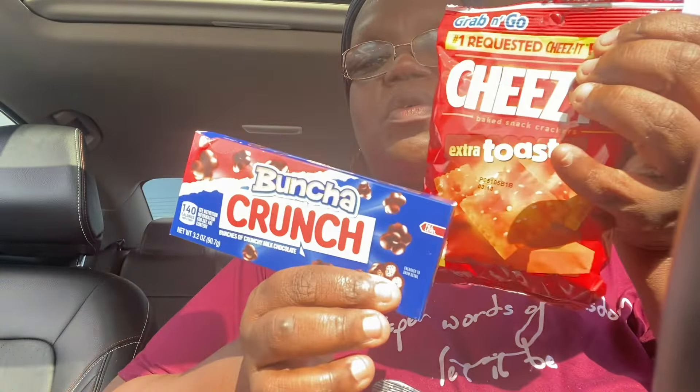I just got a thing of the Extra Toasty Cheez-Its. And then I got some of these Bunch of Crunch. All right, you guys — that is my Dollar Tree haul.